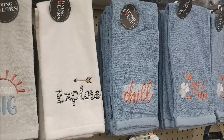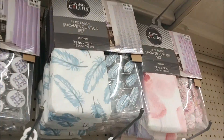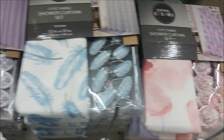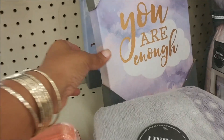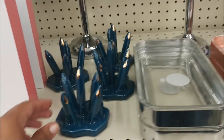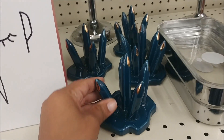Here are some bath towels. This is really nice — look at that with the feathers. And this one — oh, look at the clips on that, those are roses, those are really cute. This is a really cute kind of bathroom dish, and here is a ring holder — cute.